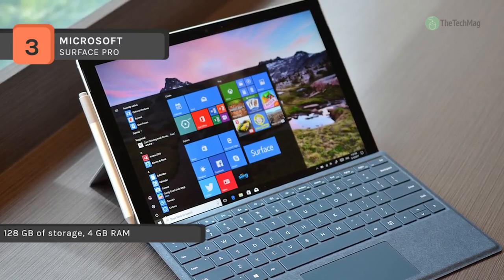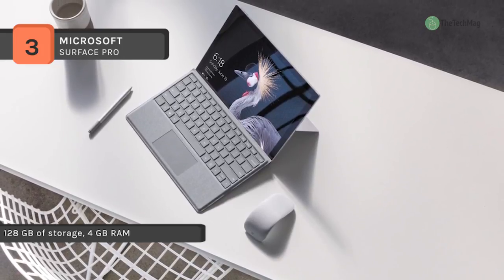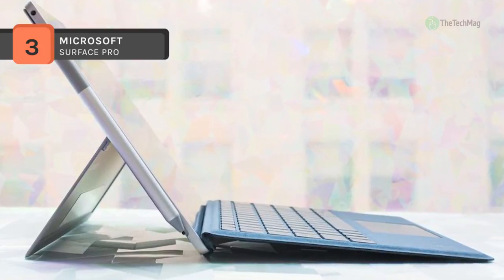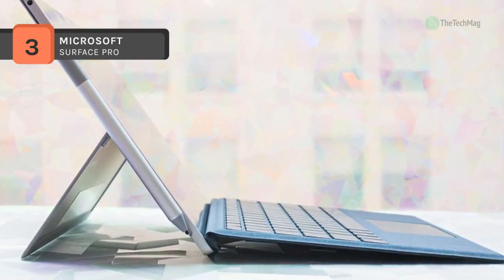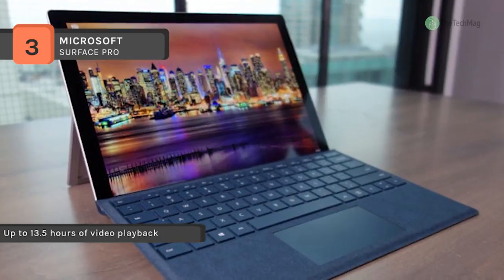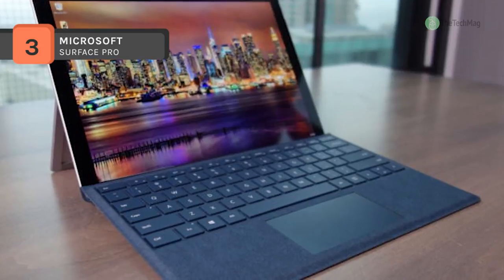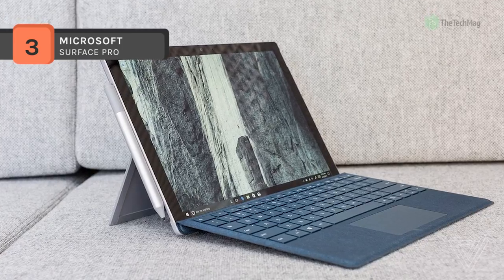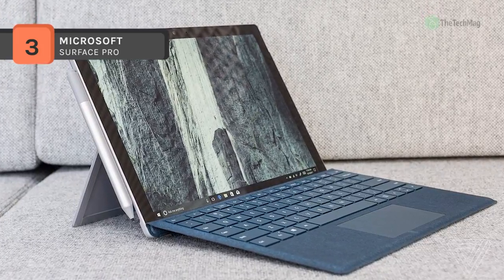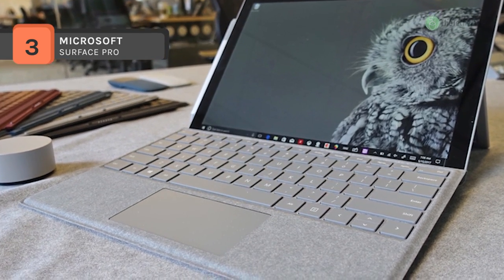The Surface Pro features a 12.3-inch PixelSense display with a 2736x1824 screen resolution, 267 ppi, and a 3:2 aspect ratio. The display also supports 10-point touch so you can take full advantage of the multi-touch gestures built into Windows 10 Pro. If you need to play video on an external display, you can do so using the mini DisplayPort output. The Intel Core i5-7300U processor has a base clock of 2.6GHz and can boost up to 3.5GHz when performing demanding tasks, and also features integrated Intel HD Graphics 620.